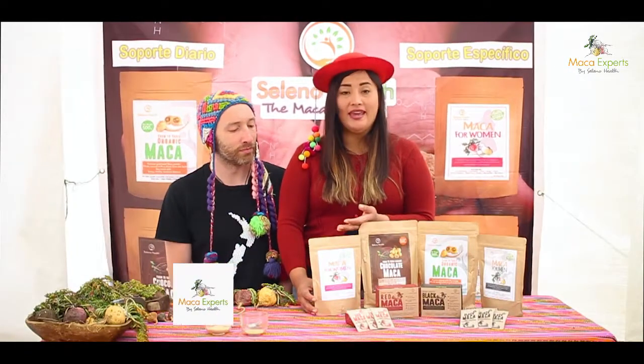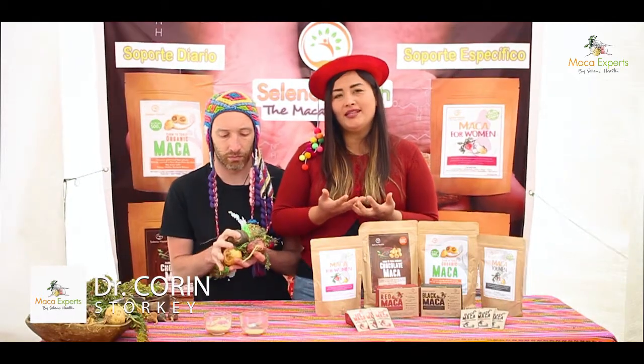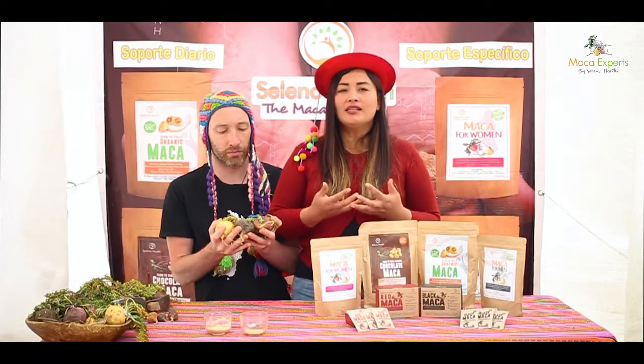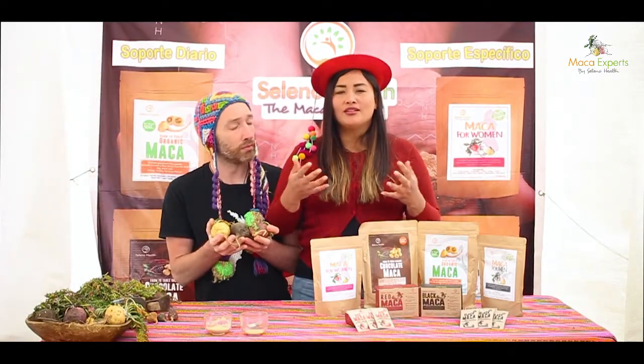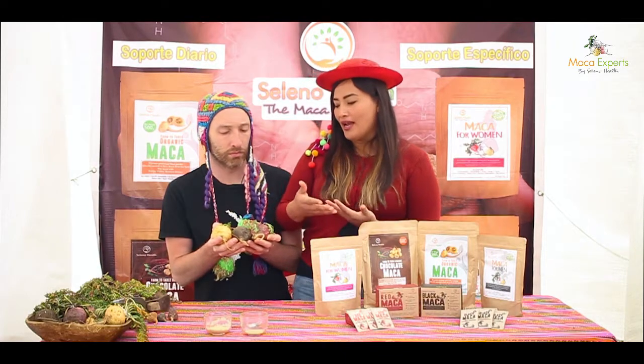We created this amazing Maca for Women bag. It's the combination of the three colors of maca — predominantly the red, the black, and the yellow one. Because we consider that women need an equilibrium. So when we treat maca for women in the Andes tradition, we create a balance of the three different colors of maca.